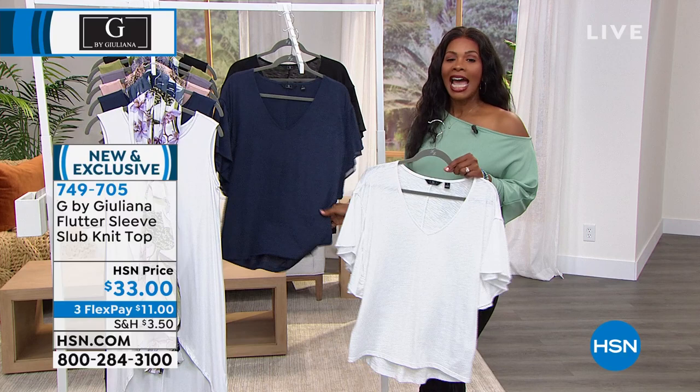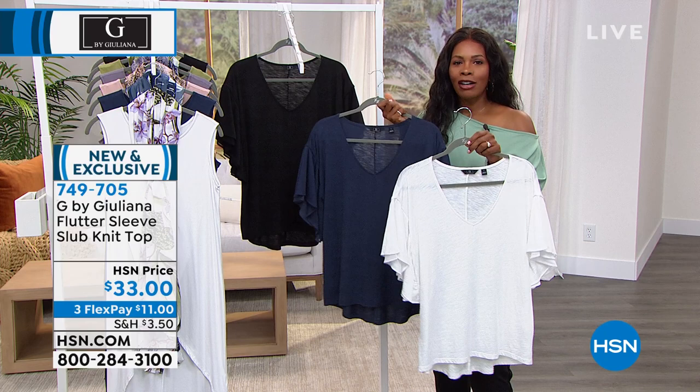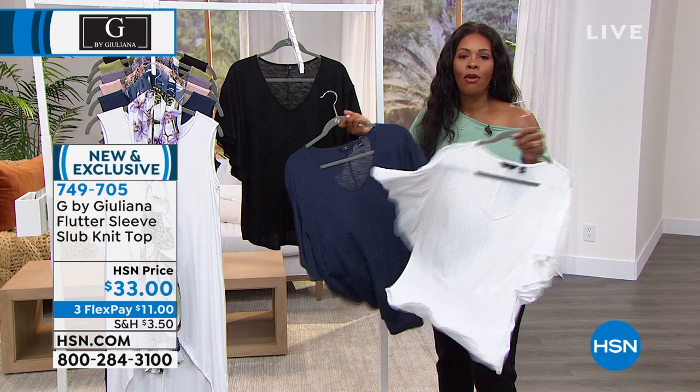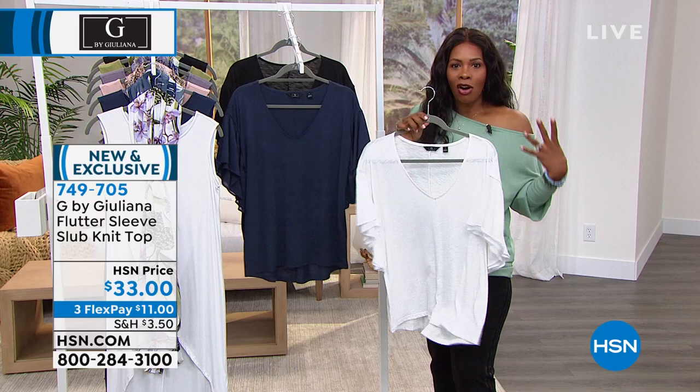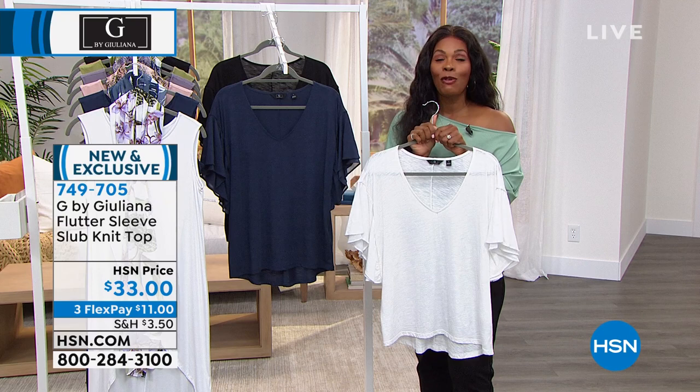It's important to have pieces like these that are not just for work or just for dressy or just for casual — they're just because that's how you were feeling that day. I love a little sleeve fun and arm coverage. Please call us and go ahead and pick yours up while we still have all the options. 749-705 is the item number, extra small to 3X.